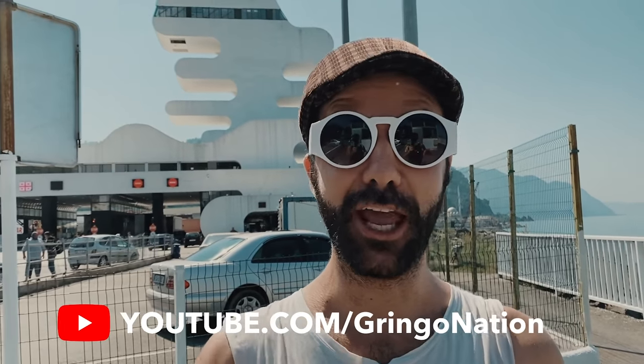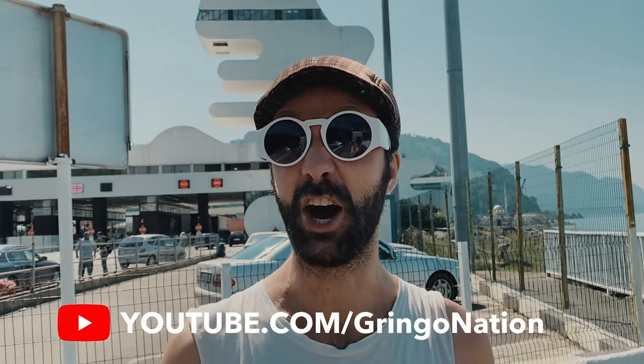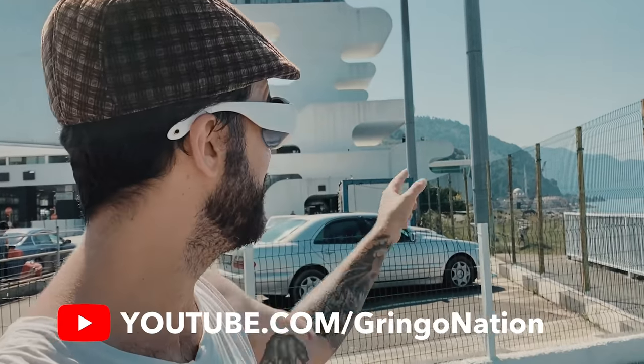This is Gringo from the Gringo Nation YouTube channel. I am literally on the border of Georgia with Turkey. You can see a mosque over there and you are watching Fun4Louis.